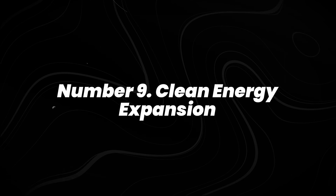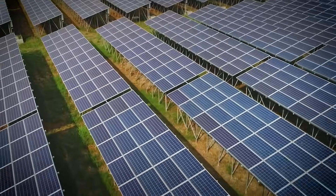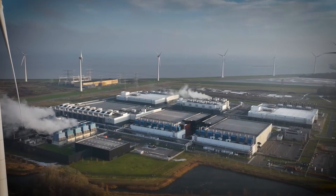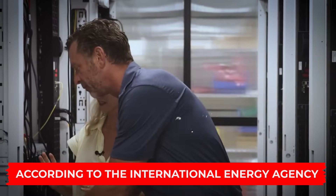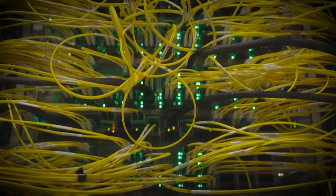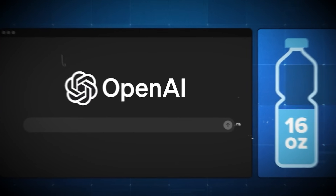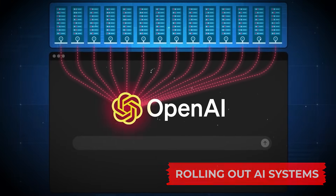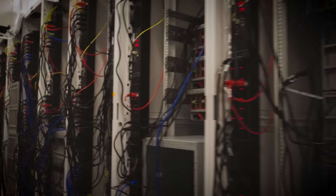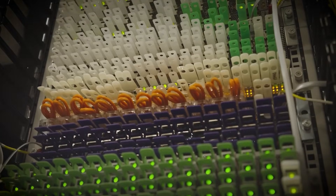Number 9: clean energy expansion. Clean energy isn't slowing down. In the last couple of years, solar and wind became the cheapest sources of new electricity in many regions, according to the International Energy Agency. Countries are upgrading grids with large-scale battery storage, which helps store excess energy instead of wasting it. The U.S. and Europe are rolling out AI systems that predict demand spikes and adjust distribution in real time. China is also expanding ultra-high-voltage transmission lines that move renewable power across long distances.